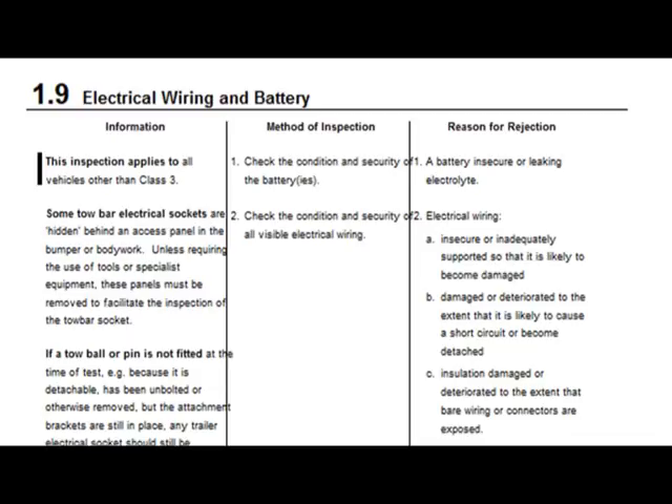However, if we now go back to the manual and look at section 1.9 - electrical wiring and battery - the reason for rejection for the battery being insecure or leaking electrolyte is still there. But if we look at the electrical wiring on point number 2, it says insecure or inadequately supported so that it is likely to become damaged, or deteriorated to the extent that it is likely to cause a short circuit or become detached, or installation damage or deteriorated to the extent that bare wiring or connectors are exposed. So when you're looking at the battery, you need to make a decision: is this likely to be a problem as well? If it is exposed or likely to short circuit, therefore you have a reason for rejection.